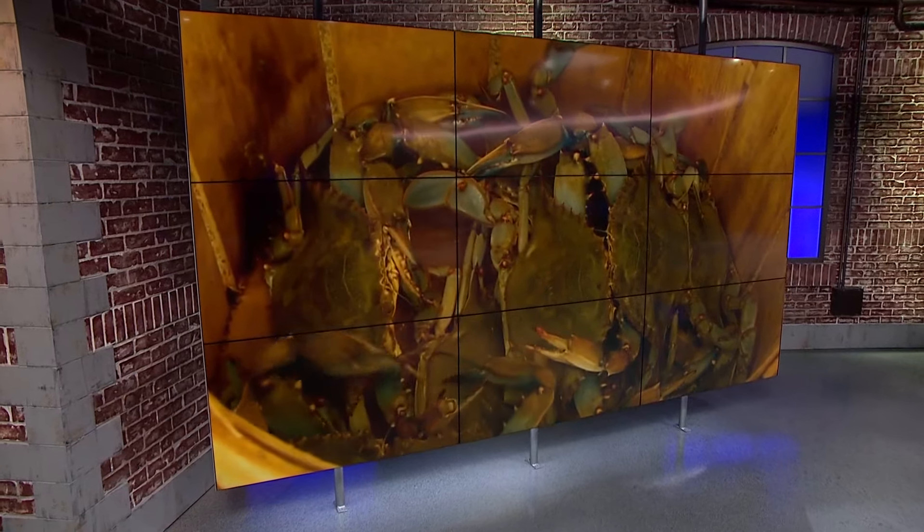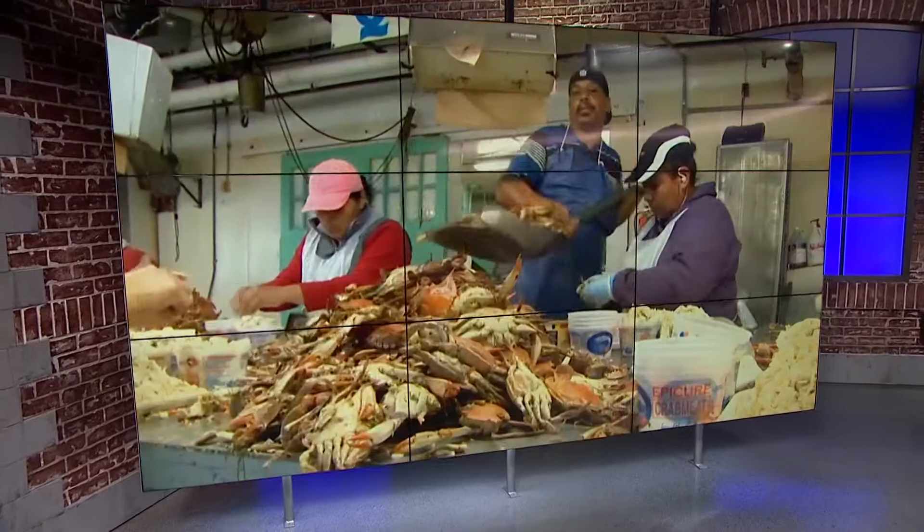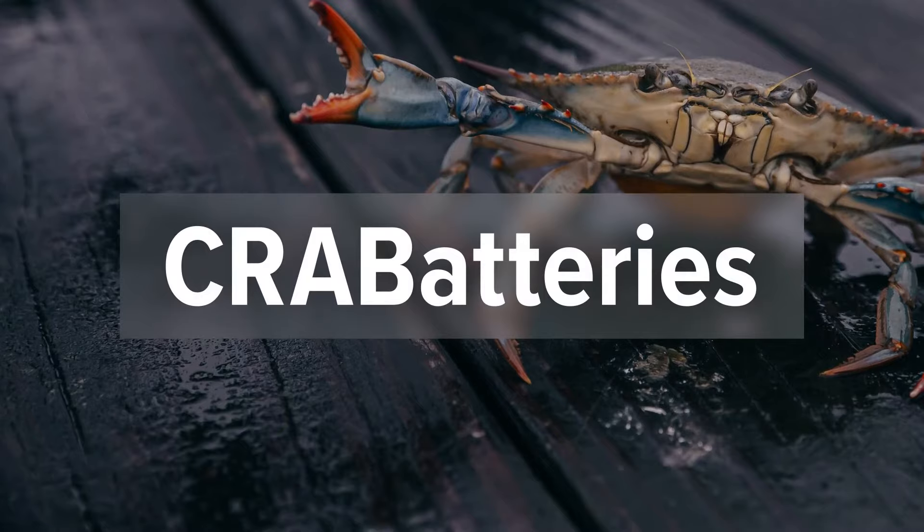We're back now with a story that's brand new tonight. The Chesapeake Bay's blue crab has been a staple food source in Maryland dating back to the 1600s, but now a group of engineers from the University of Maryland are using those crab shells that usually end up in the trash to make batteries. Meteorologist Caitlin McGrath got cracking to show us how these so-called crab batteries work.